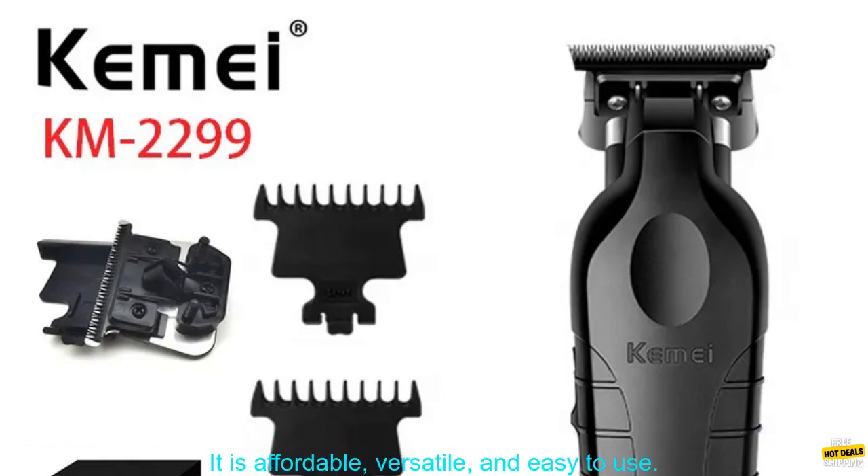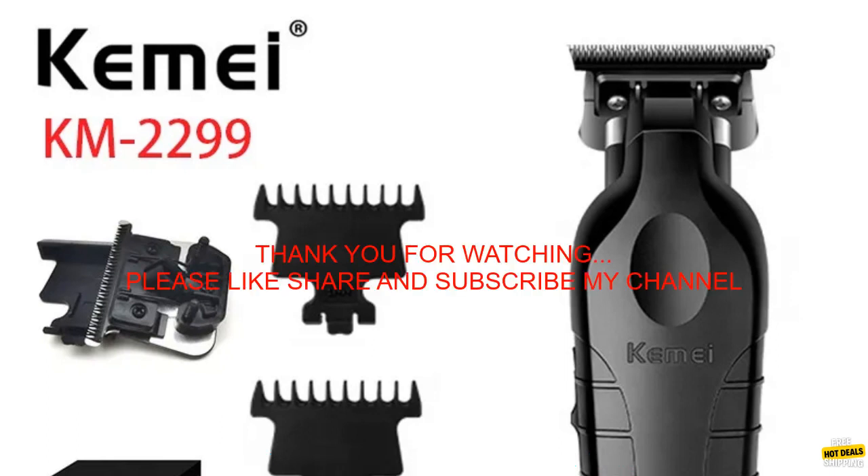If you are looking for a great hair clipper for men, I would definitely recommend the Kemi KM2299 Cordless Trimmer. It is affordable, versatile, and easy to use.